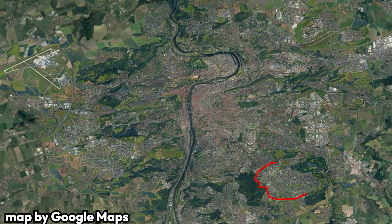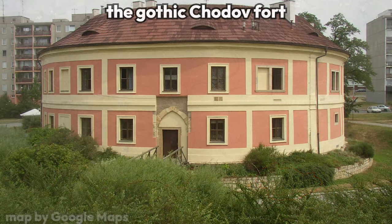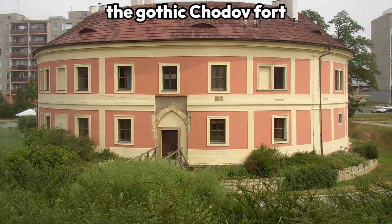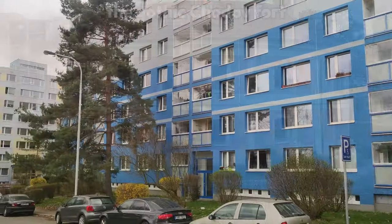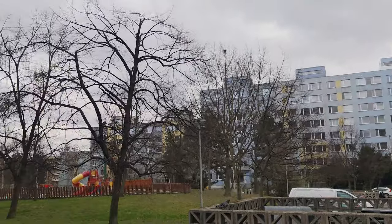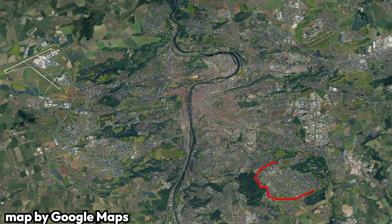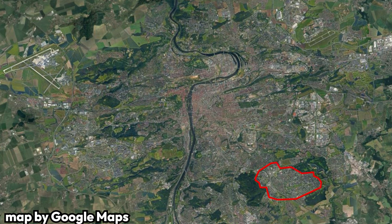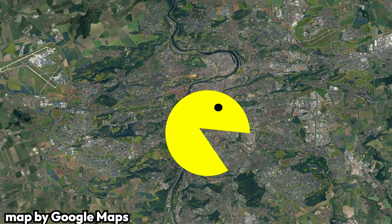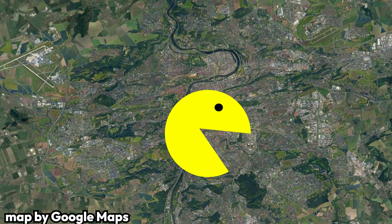Jižní město lies in the southeast of Prague, covering the districts of Chodov and Háje. Before the 1960s, these districts were independent villages and towns, completely separate from the city. In the mid-60s, plans were drawn up for a new, massive housing estate to house Prague's growing population. In the end, it was decided that this massive development would be located in the aforementioned villages and towns. In 1968, Chodov and Háje were officially annexed by the city, setting the stage for the construction of Jižní město.